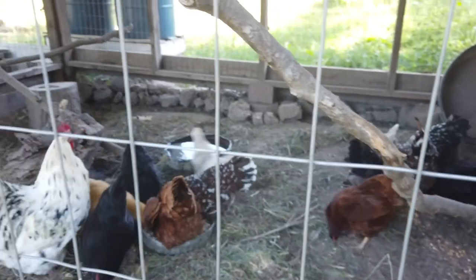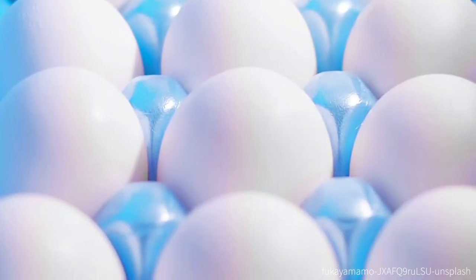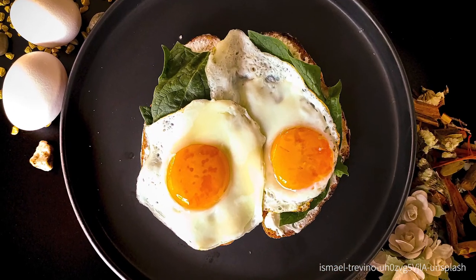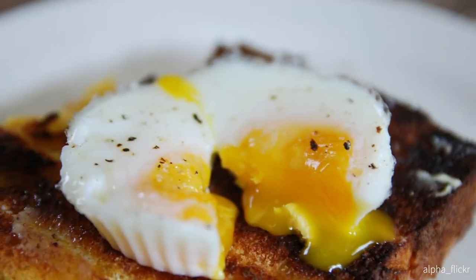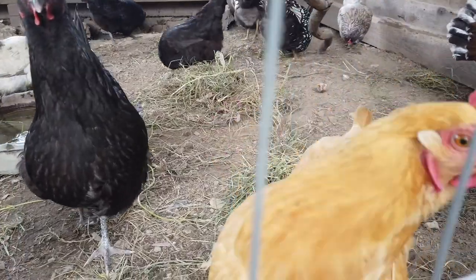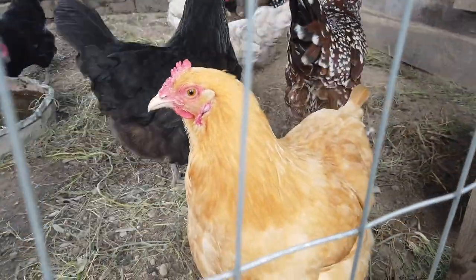Now let's talk about collecting eggs, because one of the main reasons many of us get chickens in the first place is to declare our egg independence from store-bought egg cartons and the dubiously raised eggs held within. I've heard eggs be called the perfect food — people say they contain pretty much everything needed to nourish the body aside from vitamin C. I find this a bit misleading, however, as the nutritional content of an egg is directly influenced by the hen's diet. Not all eggs are created equal.